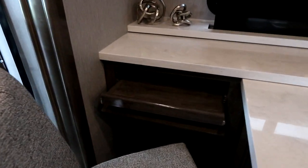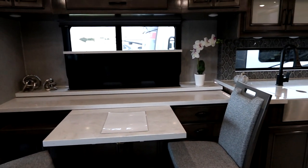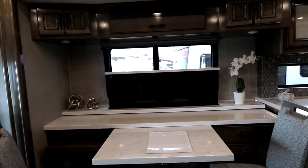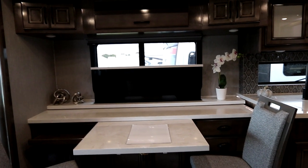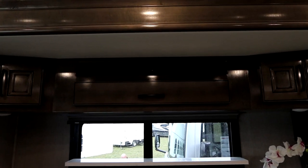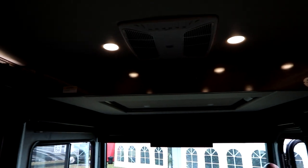We also have a computer workstation here that can be pulled out and you can throw a laptop on it. The TV is partially up just to demonstrate how it goes up and down and to show you the window behind it — so you have an area that could be used as a work area. We're going to show you a secret in a moment. There's a sound bar up above, and for additional sleeping we have a queen-size hide-a-loft that drops down electronically.